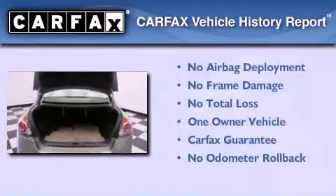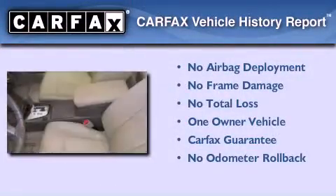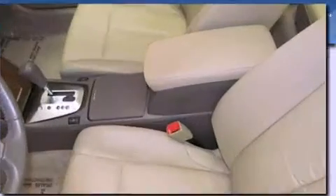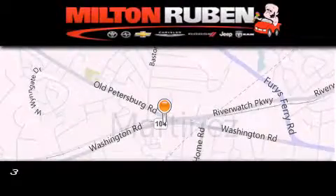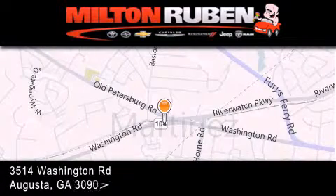This Nissan has had only one owner and it qualifies for the Carfax buy-back guarantee. Please call us today for more information on this great vehicle. Come experience the Drive Baby advantage here at the Milton Rubin Superstore.